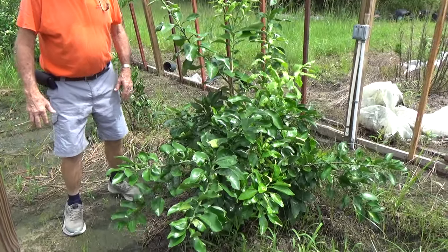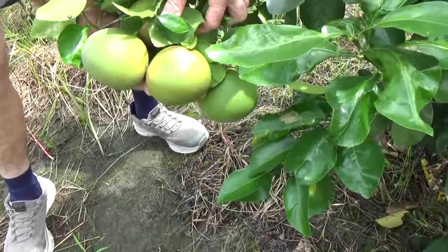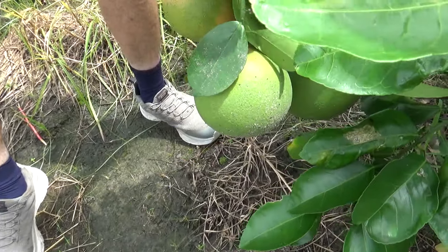Citrus, unlike a lot of other crops, are fruity plants — you don't have to wait a lifetime to start getting fruit. These are flame grapefruits, already starting to change color a little bit.